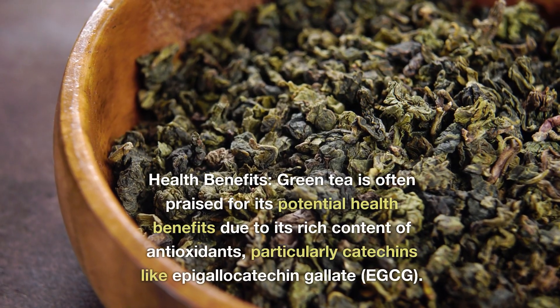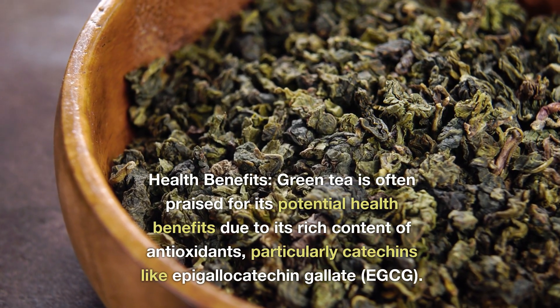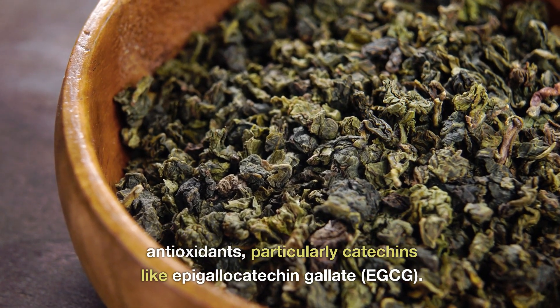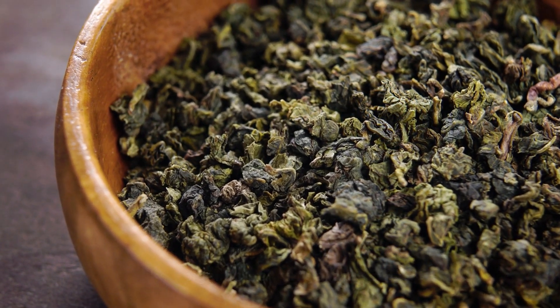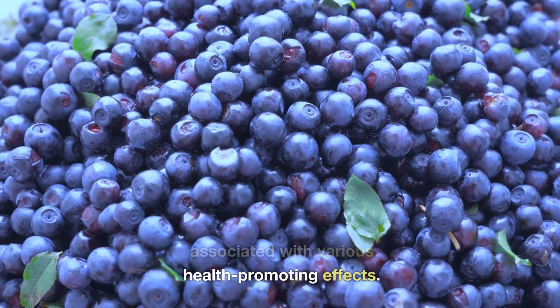Health benefits: green tea is often praised for its potential health benefits due to its rich content of antioxidants, particularly catechins like epigallocatechin gallate (EGCG). These antioxidants have been associated with various health-promoting effects.